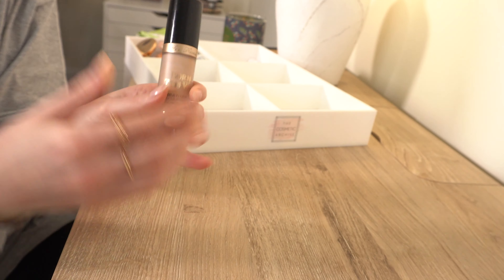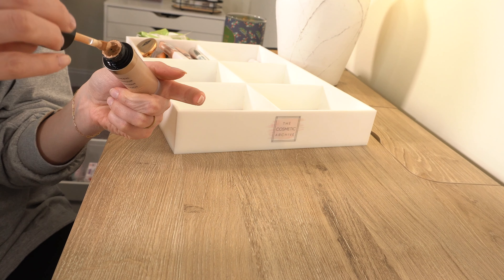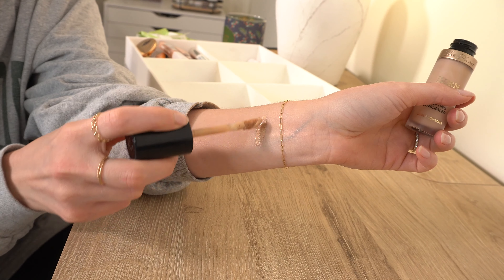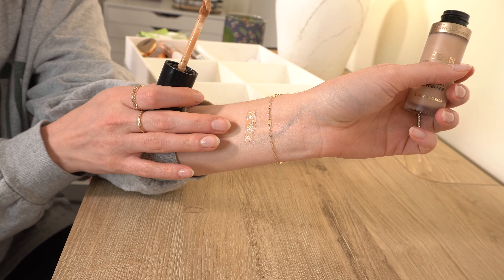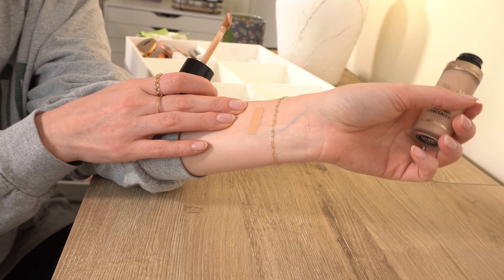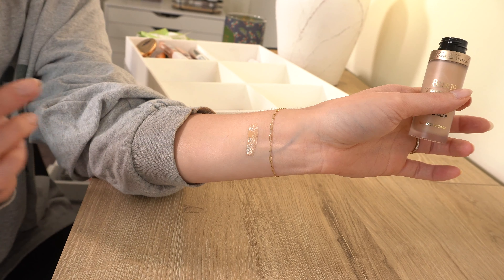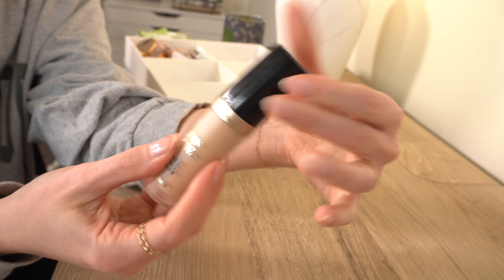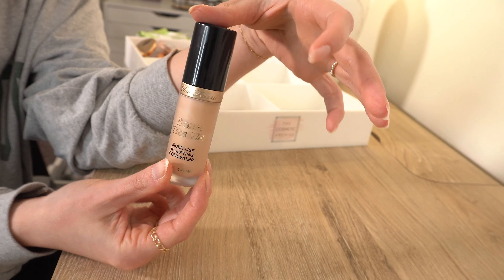Actually there's one more concealer I forgot — it's in my everyday makeup drawer. It's the Too Faced Born This Way Concealer in shade Light Beige. I really really like this. To me, this is the better version of Tarte Shape Tape. It can be a lot if you use too much, but if you use a small amount it's really nice — good neutral undertone, and you get so much product in here that one will last forever. I do want to keep this.